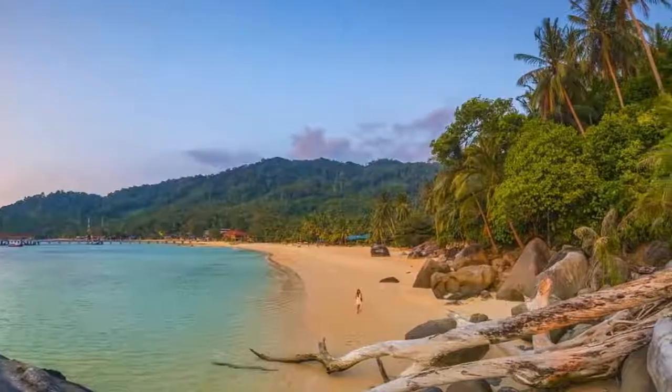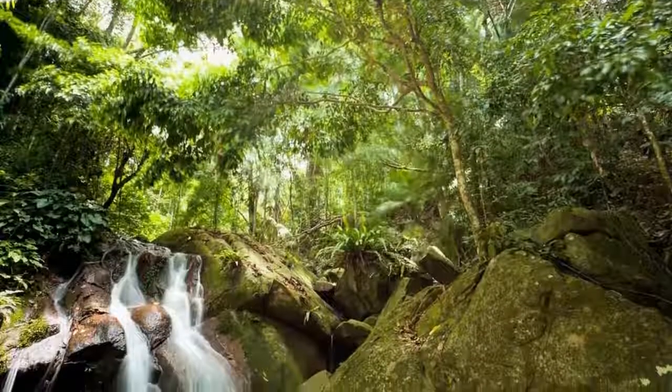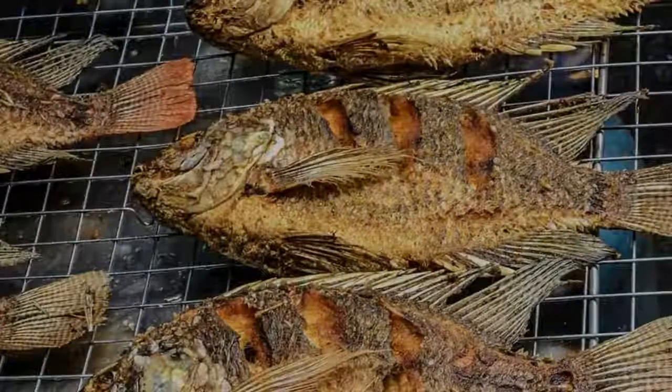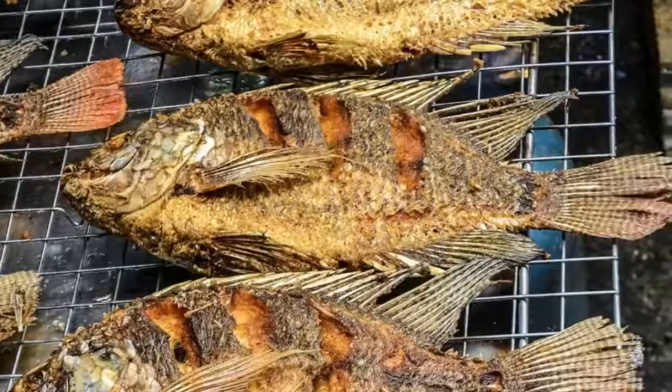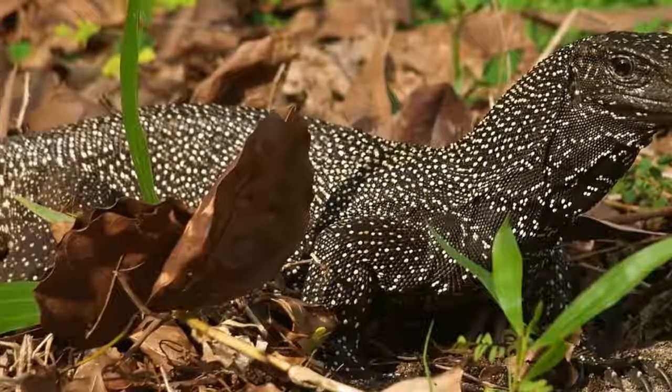While many travel here with a relaxed beach holiday in mind, the island has enough activities to keep adventure seekers occupied for at least a week. Chart toppers include world-class diving and snorkeling, jungle hikes to waterfalls, adrenaline-pumping climbing and culinary exploration.